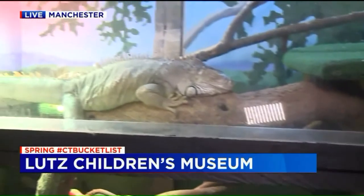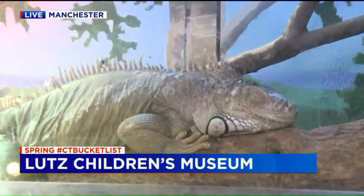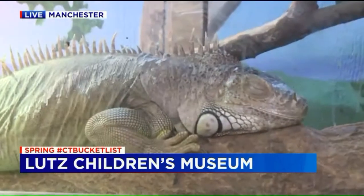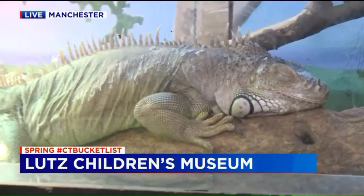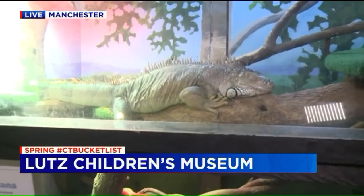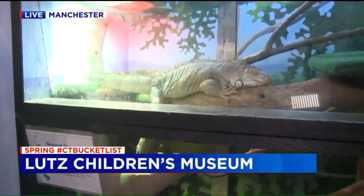And then we have an iguana over here, this giant green iguana. He's taking a nap. Who's this? That is Izzy — she's actually a female. She's kind of a sight to see. Usually kids come right up to her and they're so excited. She'll crawl all around. We take her out and let her get her exercise — free roaming — so the kids can sit with her, supervised of course, and pet her.